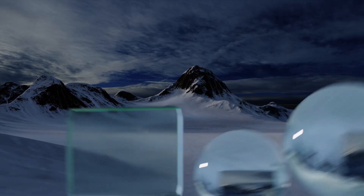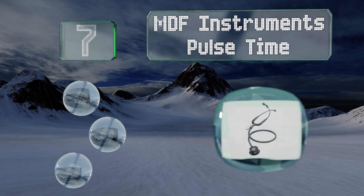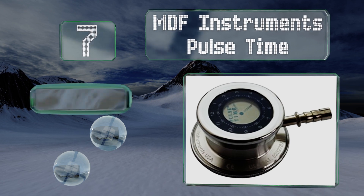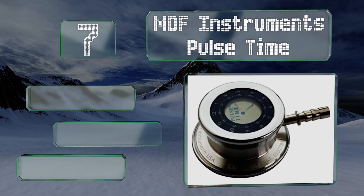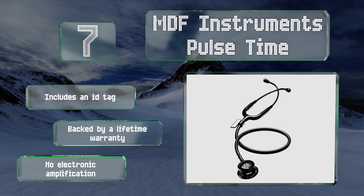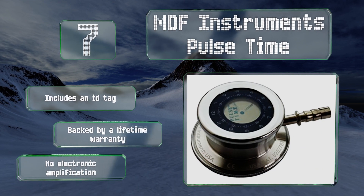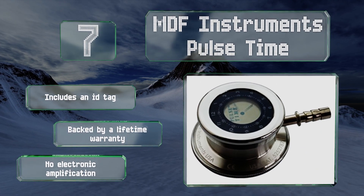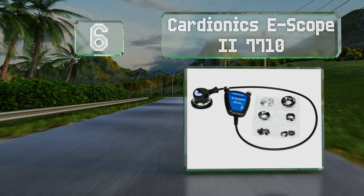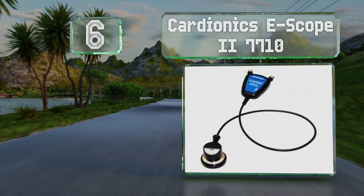Starting off our list at number seven, equipped with a digital clock, the MDF Instruments Pulse Time makes it easy to monitor vital signs without a watch. It comes with three sizes of non-invasive ear tips, which are latex free, and is available in several colors. It includes an ID tag and is backed by a lifetime warranty, but it provides no electronic amplification.